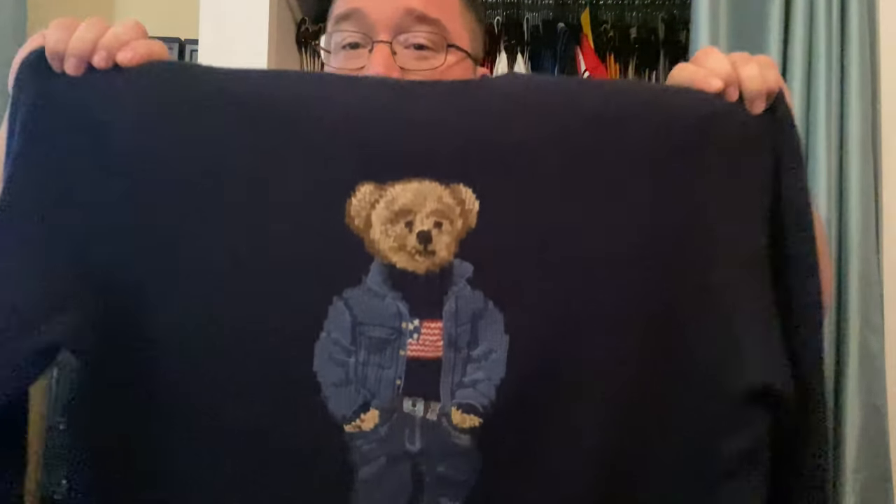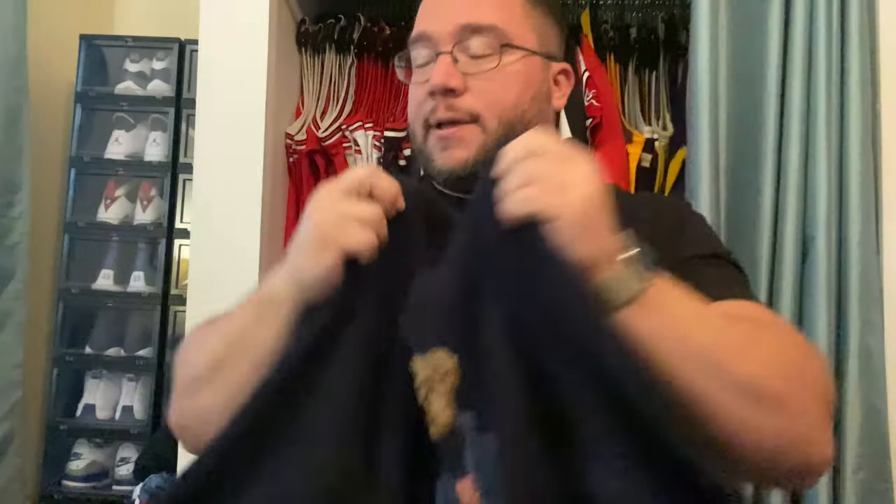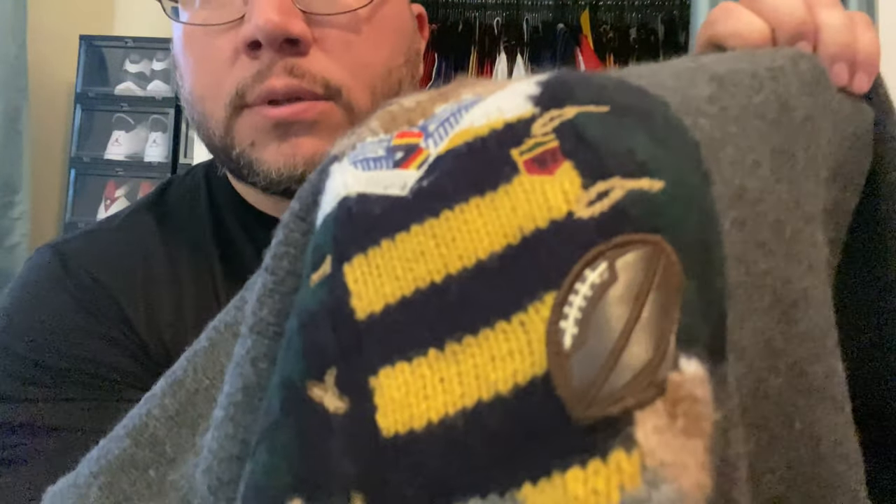Here we have a wool piece. The wool is a much different material than the cotton — wool keeps you very warm. We have the wool polo bear here with the jean jacket. Then again back to the professor, carrying a leather football — that's pretty dope.